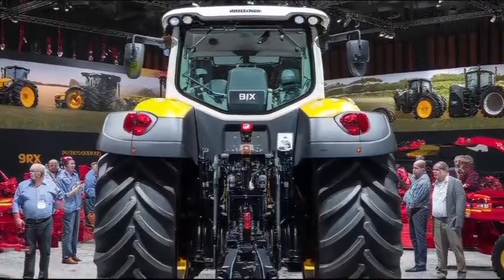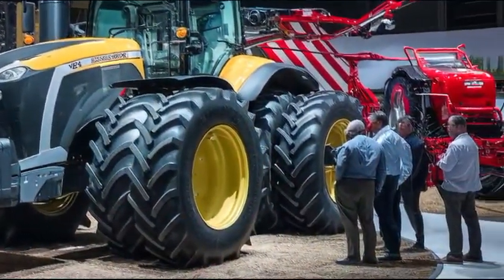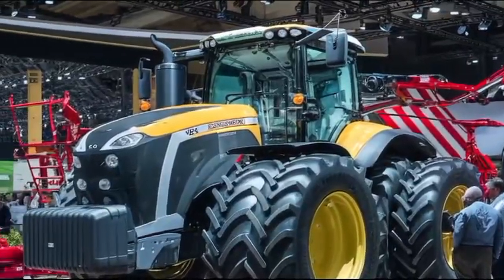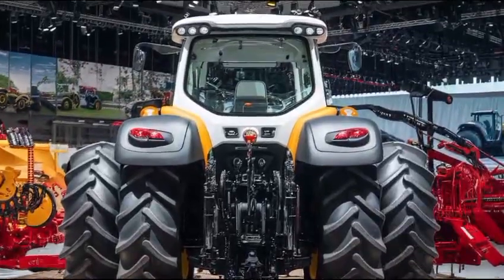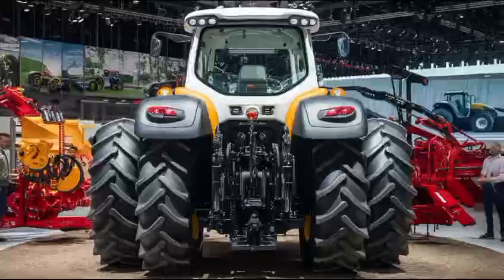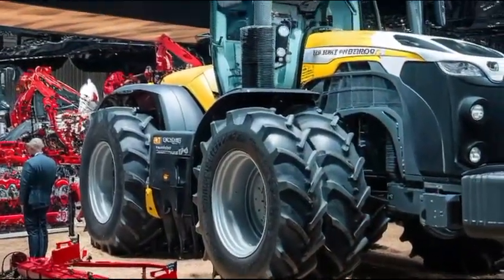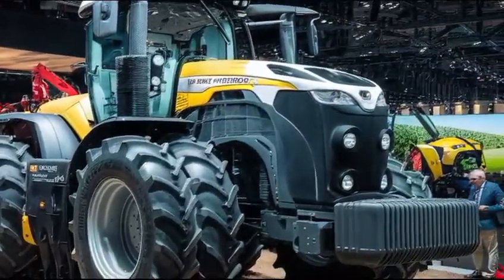When it comes to performance, the Massey Ferguson 7347 truly shines. It delivers reliable power and efficiency, enabling it to perform consistently across various farming tasks. The durability of the components ensures that maintenance is manageable, and owners can expect a long service life from their investment. This tractor is designed not just for today's challenges, but for future demands as well, making it a smart choice for farmers looking to grow their operations.